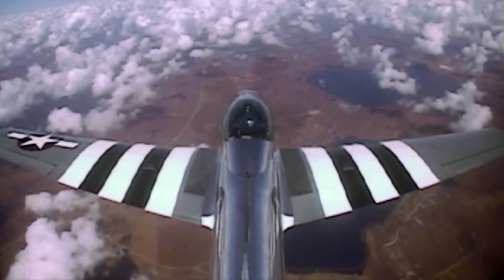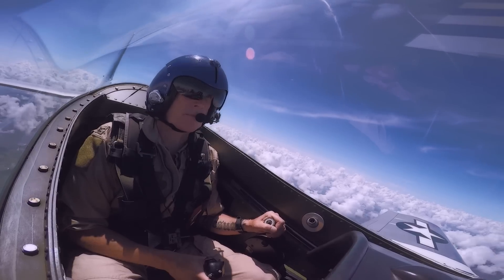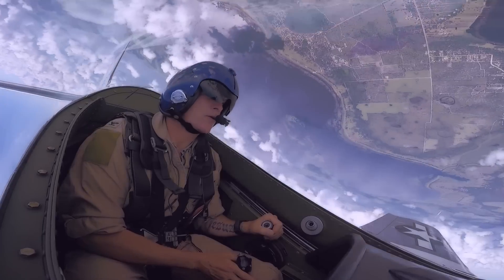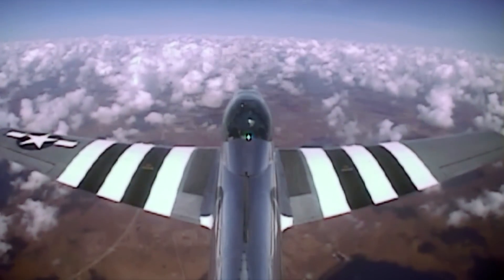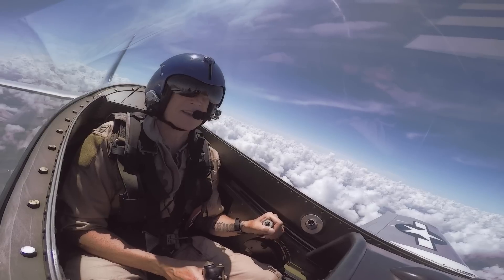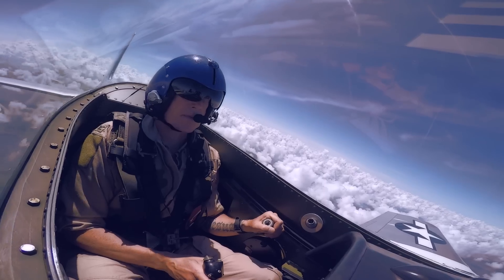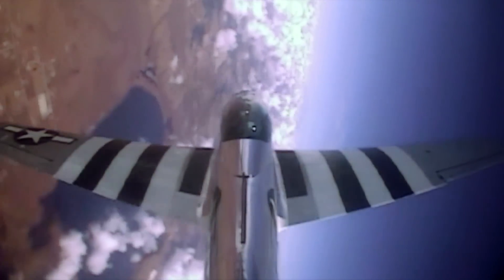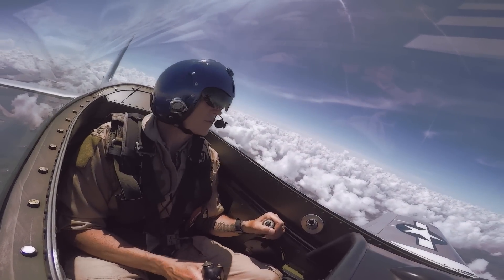Aileron roll, 210 knots. Pull the nose up above the horizon, a little bit more. Stop the pull. Give me full left aileron, Pete — push it over there. Hold it over there until right now. It's too easy, isn't it? It's unbelievable, it's an easy airplane. Aileron roll to the right, 210 knots. Stop the pull, rolling. A little too far. All right.